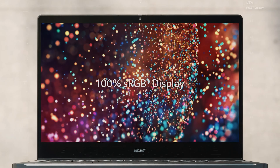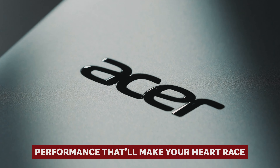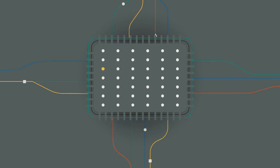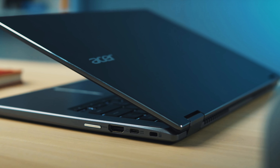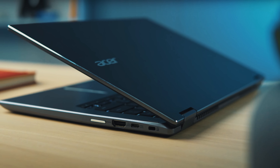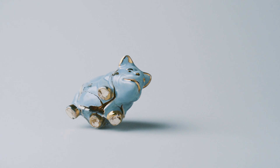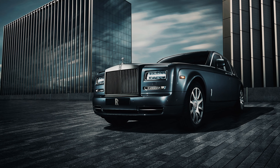In reviews, this beauty waltzed through with flying colors — performance that'll make your heart race, build quality tougher than your grandma's meatloaf, and a battery life that lasts longer than your Netflix binge. All day, baby! The Spin 514 is a steal at its price point compared to Windows laptops with similar specs. Even broke students dreaming of top-tier tech can swing this upgrade without breaking the bank. And this isn't even the Rolls-Royce of Chromebooks.